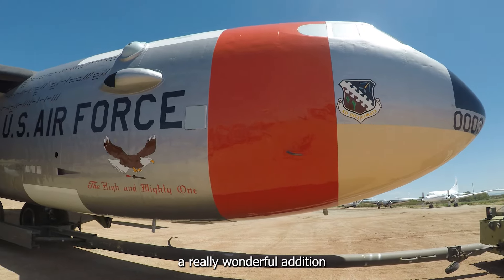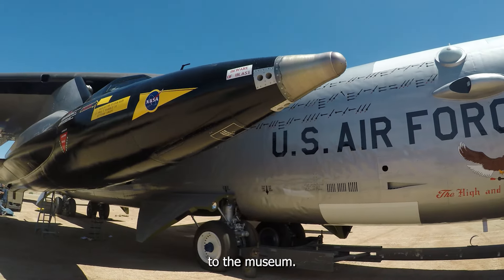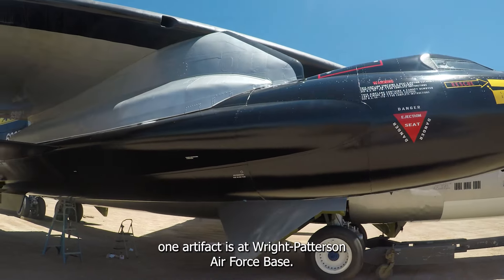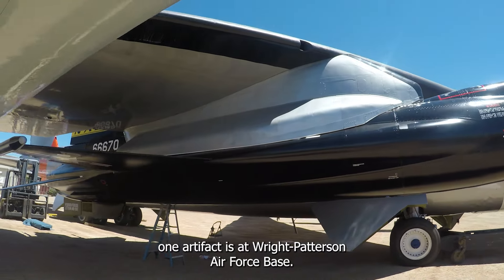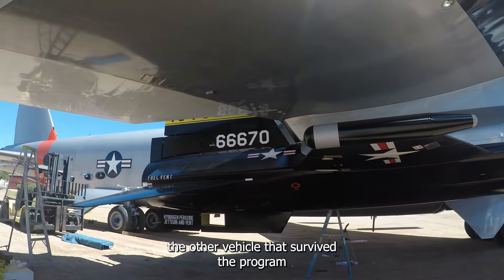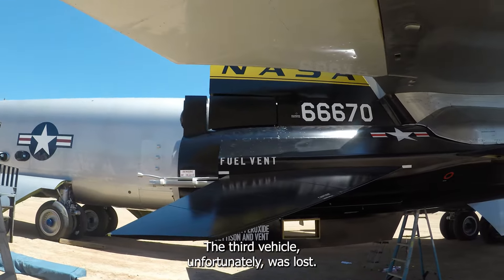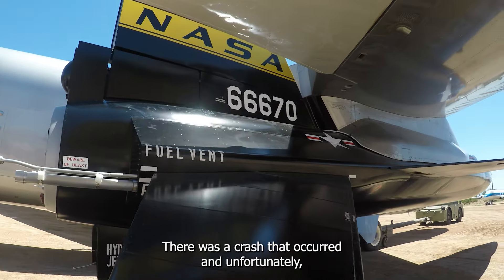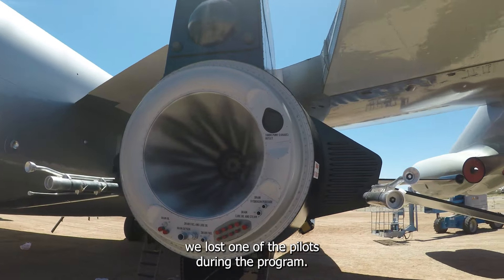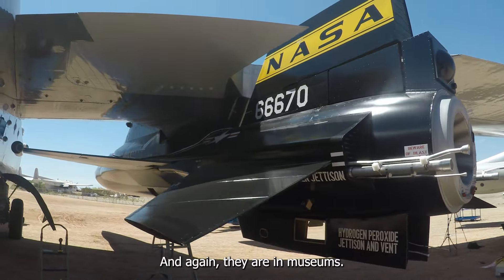This should be a really wonderful addition to the museum. As far as the artifacts go, one is at Wright-Patterson Air Force Base and was actually flown in the program. The other vehicle that survived the program is in the National Air and Space Museum. The third vehicle unfortunately was lost — there was a crash, and unfortunately we lost one of the pilots during the program. But two do survive and they are in museums.